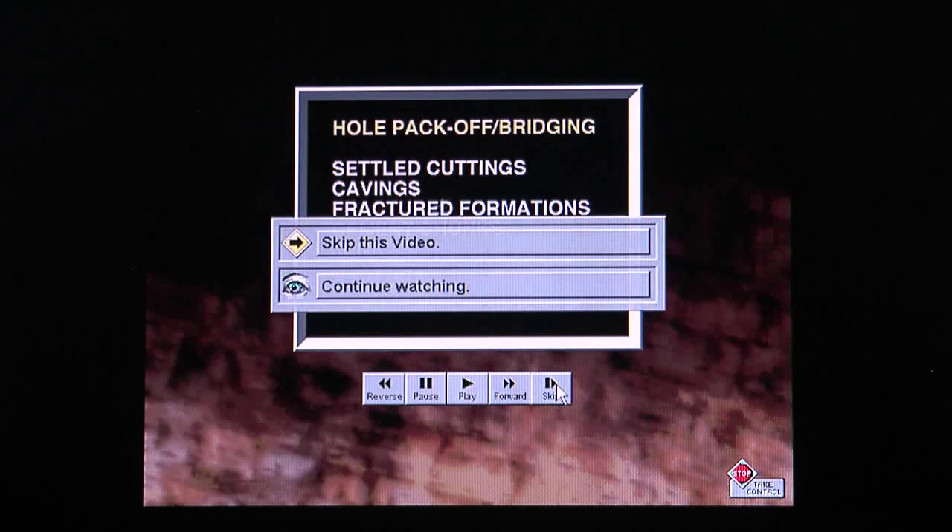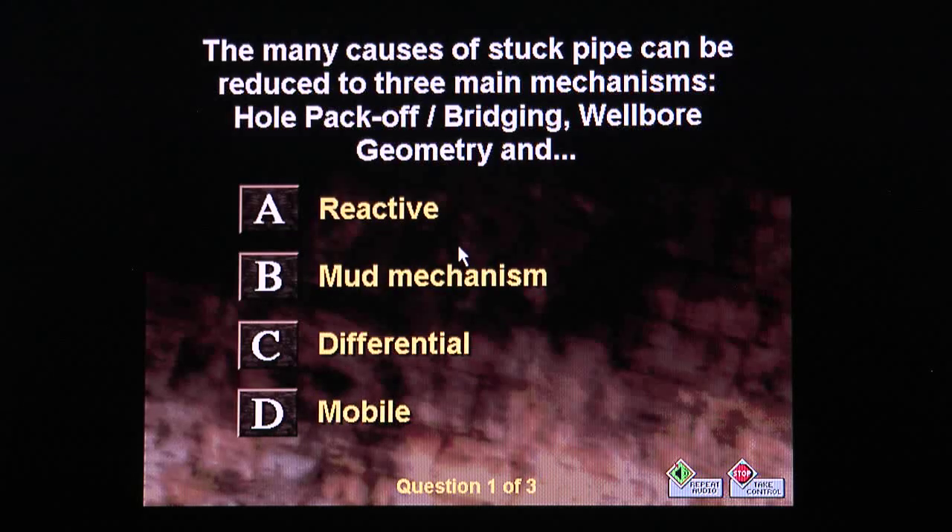The many causes of stuck pipe can be reduced to three main mechanisms: hole pack off and bridging, wellbore geometry, and differential sticking.